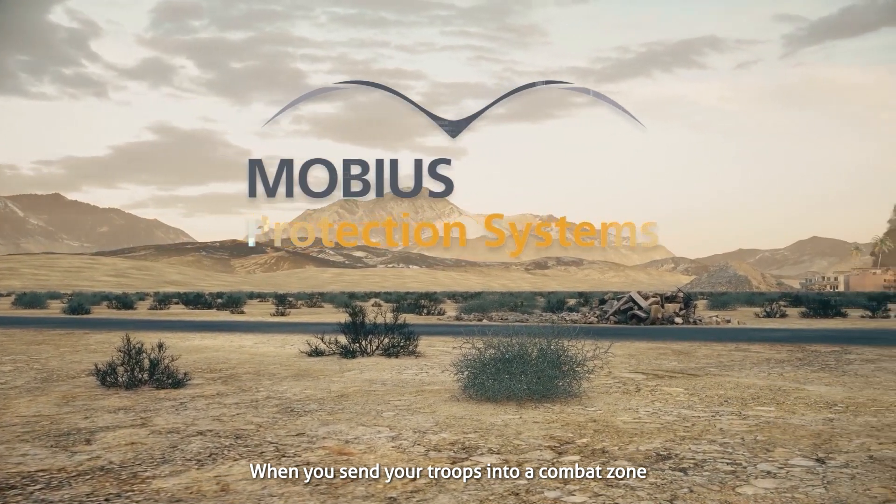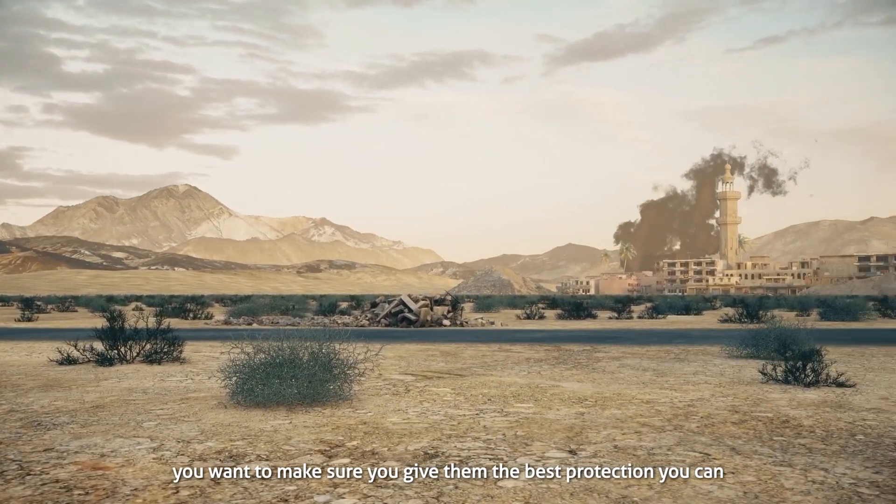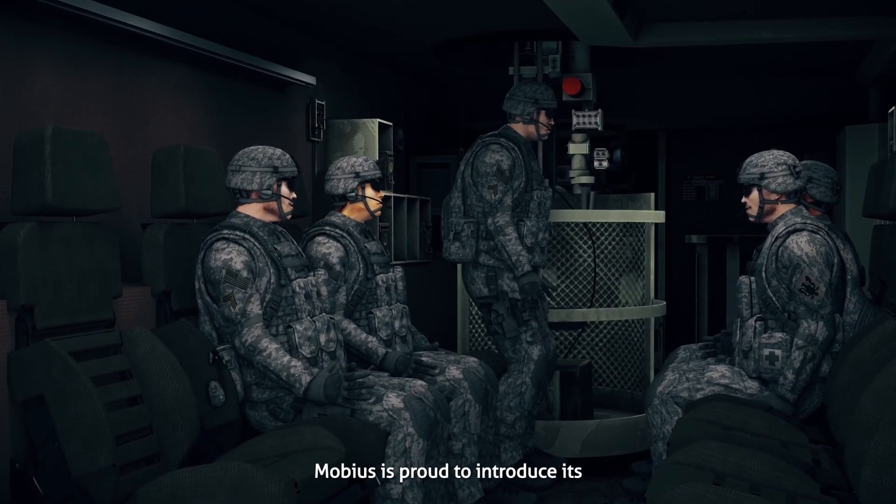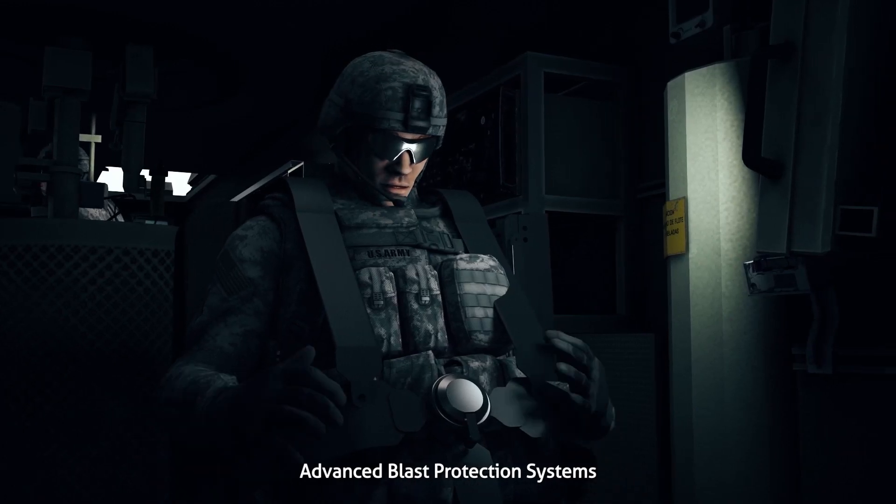When you send your troops into a combat zone, you want to make sure you give them the best protection you can. Mobius is proud to introduce its advanced blast protection systems.